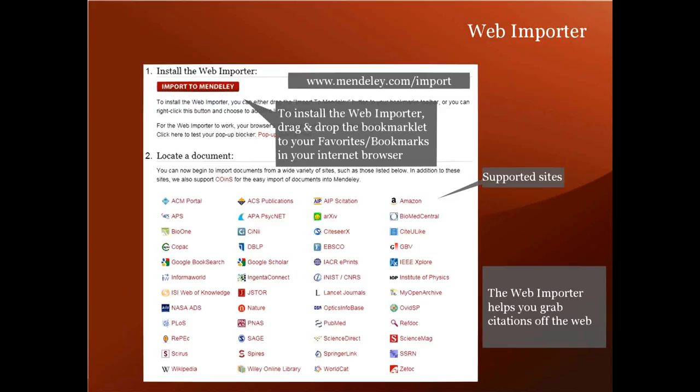Depending on how you added an item, it will exist either first only in the desktop for PDFs added locally, or only on the web for things grabbed by the bookmarklet. So you'll need to sync the two by pressing the sync button in Mendeley Desktop to pull down or upload the changes. One of the easiest ways to get material in your library is to find it already in our catalog.